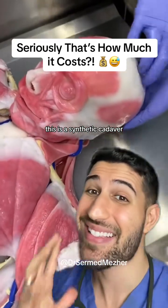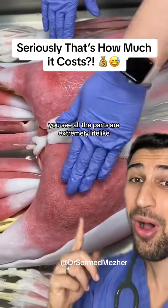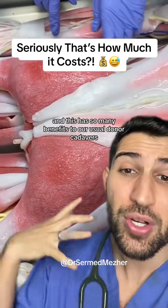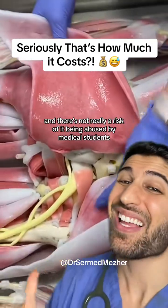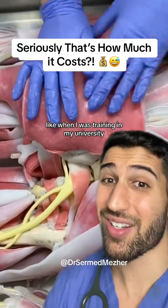This is a synthetic cadaver. Engineering has pushed itself to the limits here. All the parts are extremely lifelike, and this has so many benefits over our usual donor cadavers. Of course, they're not limited by supply, and there's not really a risk of it being abused by medical students.